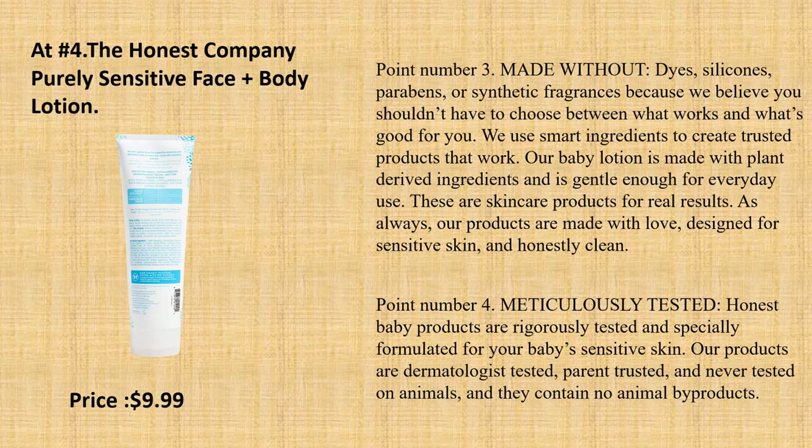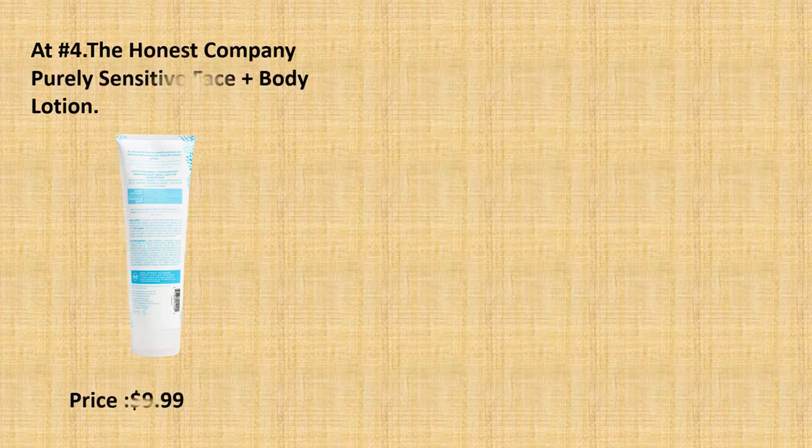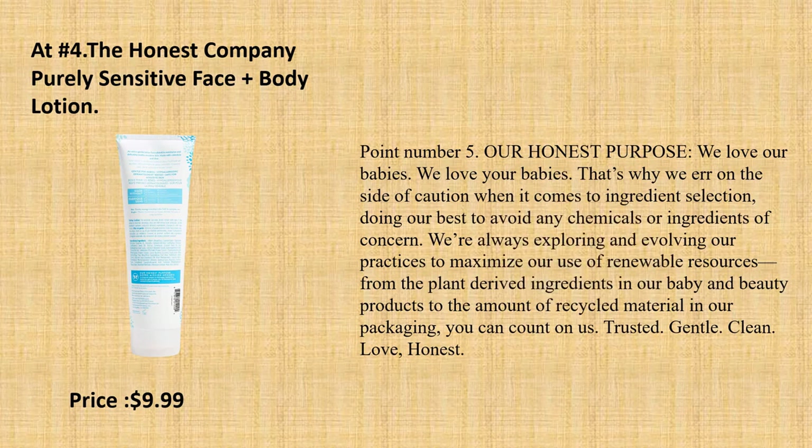Our baby lotion is made with plant-derived ingredients and is gentle enough for everyday use. Our products are made with love, designed for sensitive skin, and honestly clean. Point number 4: Meticulously Tested. Honest baby products are rigorously tested and specially formulated for your baby's sensitive skin. Our products are dermatologist-tested, parent-trusted, and never tested on animals, and they contain no animal byproducts. Point number 5: Our Honest Purpose — doing our best to avoid any chemicals or ingredients of concern. From plant-derived ingredients to recycled packaging, you can count on us. Trusted, gentle, clean, honest.